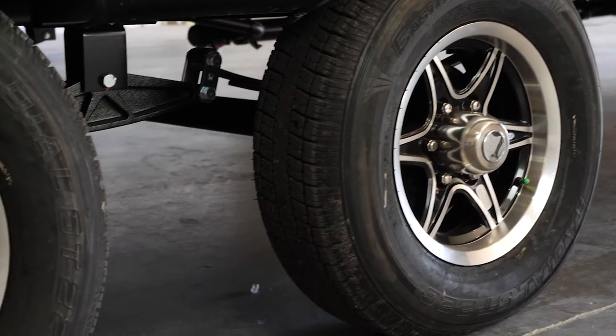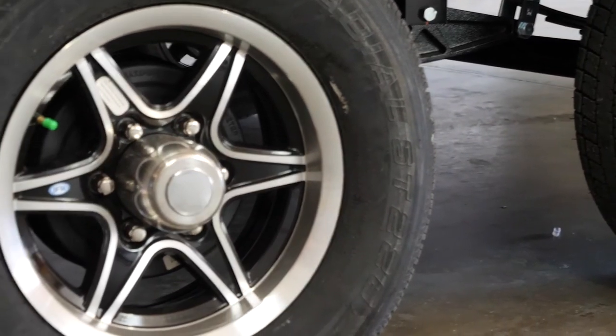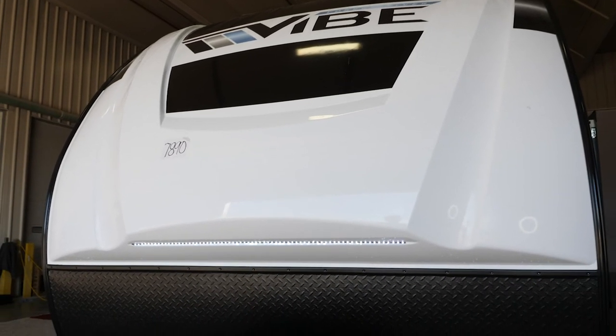We spread our axles, which distributes the hitch weight off of your tow vehicle back onto the axles. Our Vibes, combined with their aerodynamics, are the best-towing full-size travel trailer made in the industry.